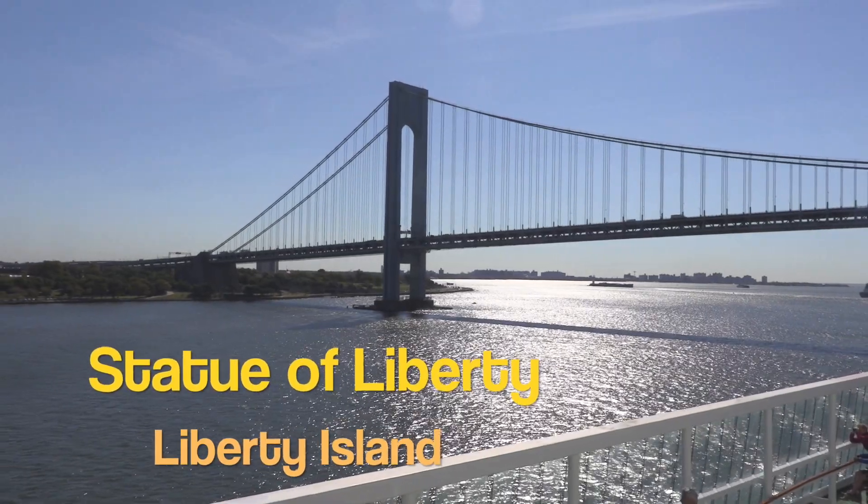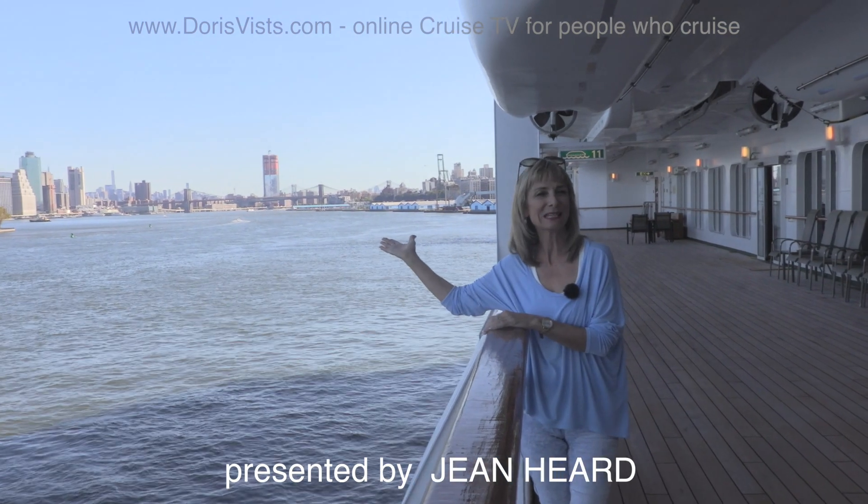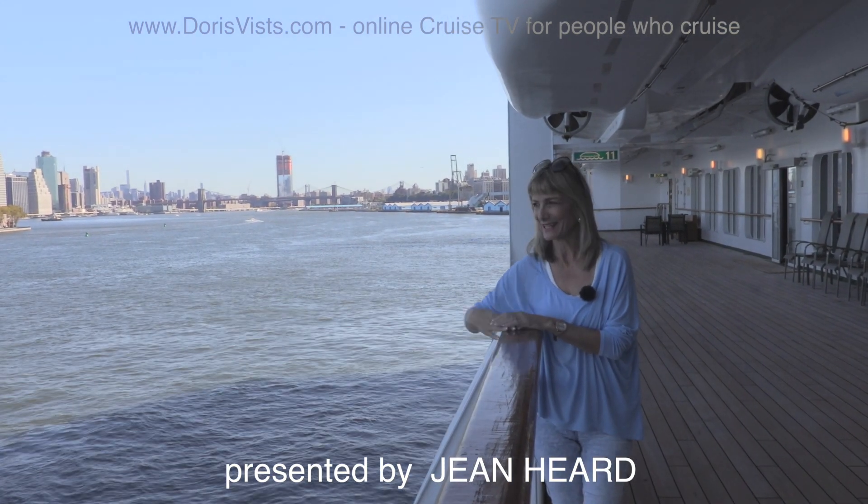Welcome to New York. We've arrived at the Brooklyn Cruise Terminal. The Brooklyn Bridge is behind me and the Statue of Liberty is over there.